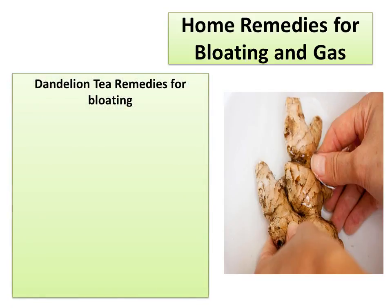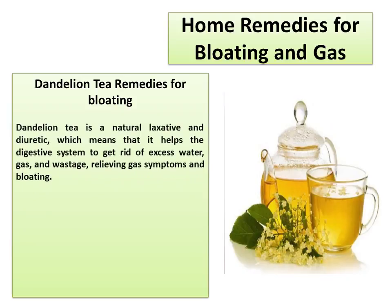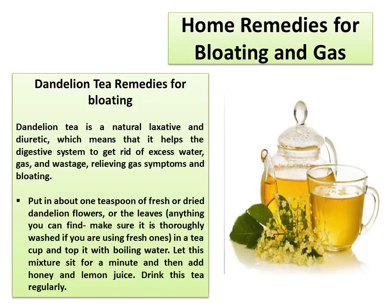Dandelion Tea Remedies for Bloating. Dandelion tea is a natural laxative and diuretic, which means that it helps the digestive system to get rid of excess water, gas, and waste, relieving gas symptoms and bloating. Put about 1 teaspoon of fresh or dry dandelion flowers or leaves in a teacup and top it with boiling water. Make sure it is thoroughly washed if using fresh ones. Let the mixture sit for a minute, then add honey and lemon juice. Drink this tea regularly.